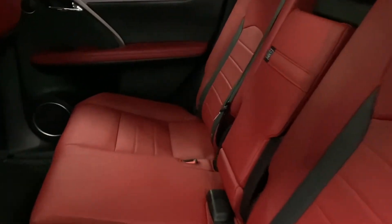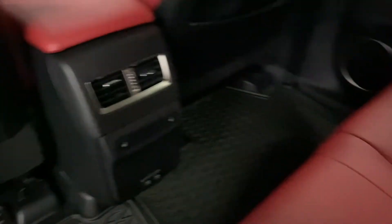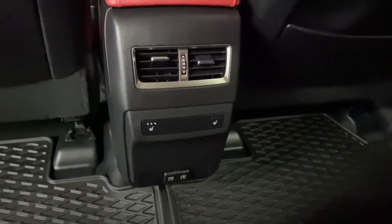In the rear seats, you have your heated seat controls and USB ports in the middle. You also have your cup holders and storage space.